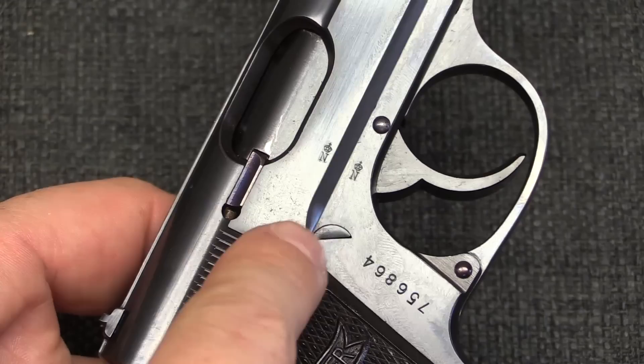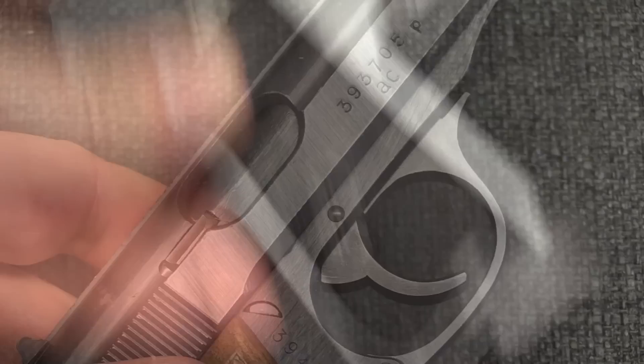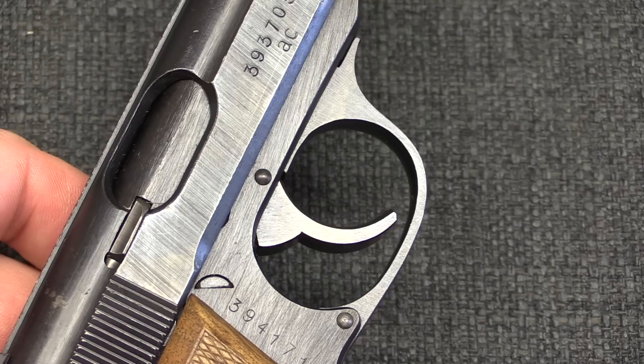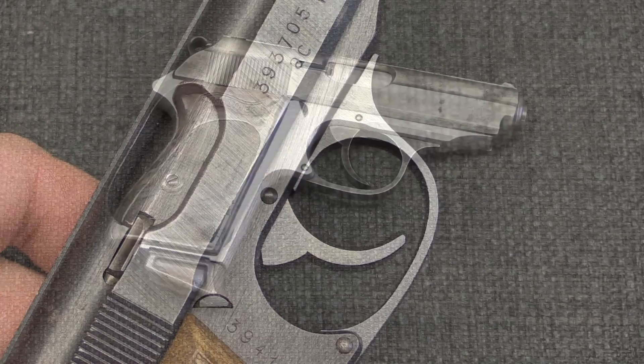The proof marks on a PP are twofold — one on the slide and one on the frame. These are crown-N on the early pre-war gun; by the time the war was underway they would have been eagle-N proof marks. However, as you can see there are none on this pistol, because it was assembled from a couple of major components in the factory to be taken as a souvenir. We would expect a pair of eagle-N proof marks on the slide and frame.